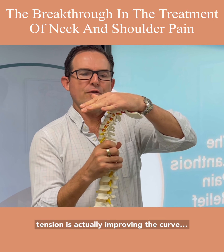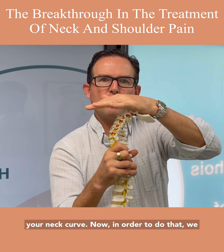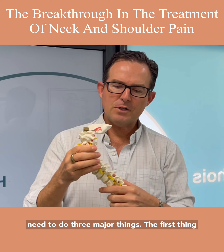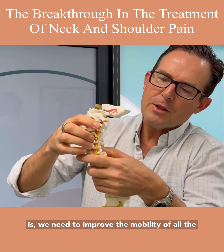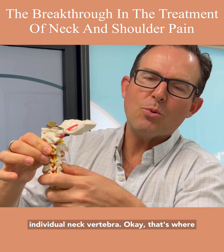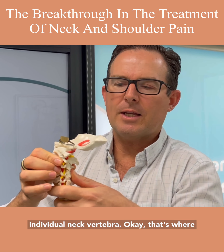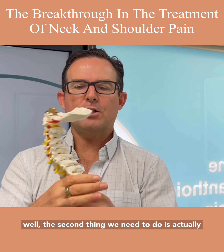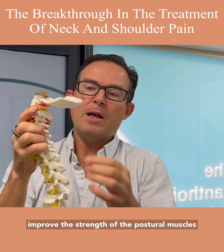The key to actually reducing neck and shoulder tension is improving the curve of your neck. In order to do that we need to do three major things. The first is to improve the mobility of all the individual neck vertebrae — that's where chiropractic adjustments work really well.